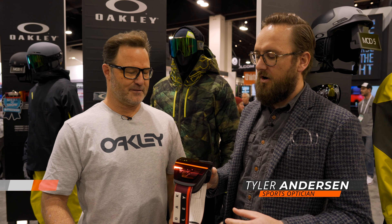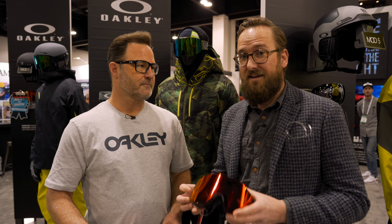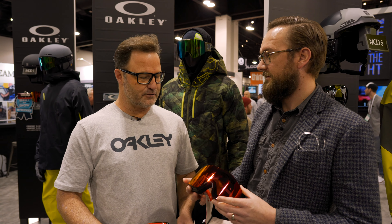Hey, this is Tyler from Outdoor Retailer. We are looking at the Fall Line XL and I'm here with our friend Kurt. He knows everything there is to know about this goggle — why it's exciting, why you want it. I want you to talk about this goggle. Absolutely.